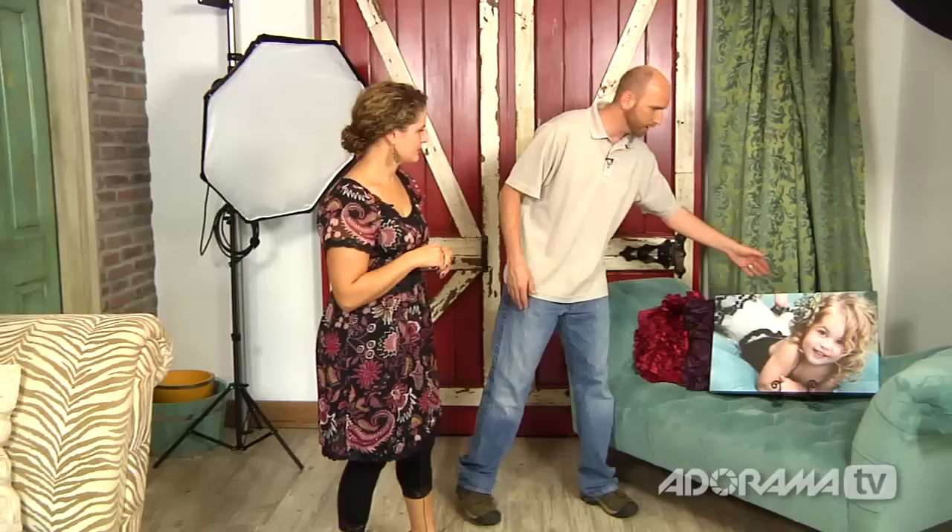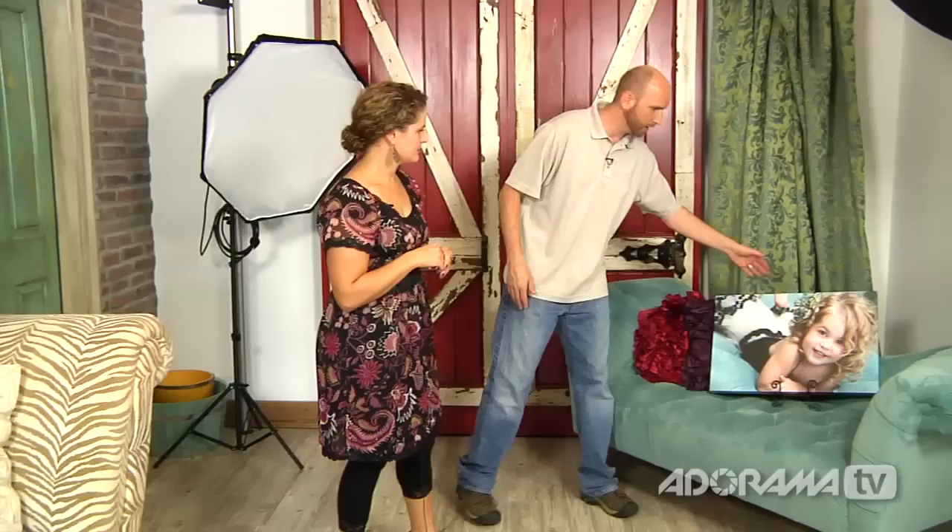Over here is one of your gallery wraps. This was shot on that couch with that backdrop. Where do you print? I love White House Custom Colour — I use them exclusively. These canvas wraps are very, very nice.